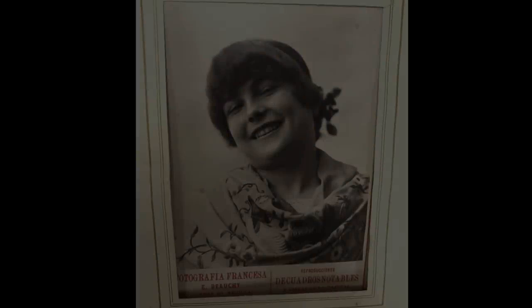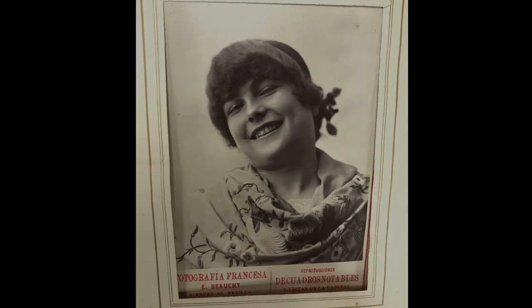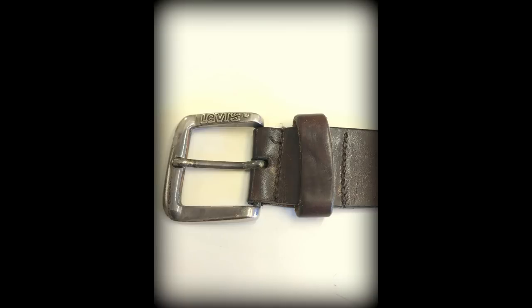My buy for today wasn't anything special - it was this vintage Levi Strauss belt. I've got a few of these. This one I guess is probably from the 70s or 80s - if anyone's an expert, feel free to correct me. It's got a nice bit of patina on it, fits perfectly. $16 - not bad, I think.